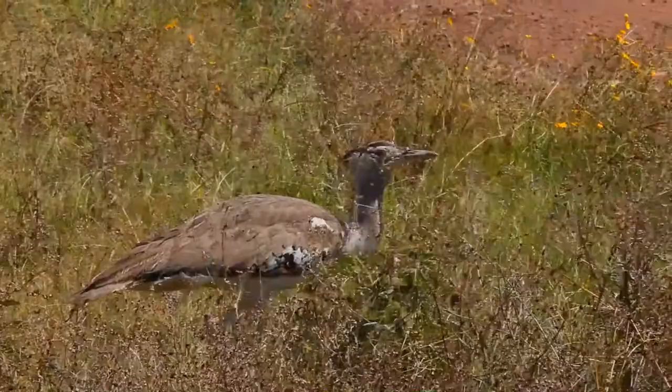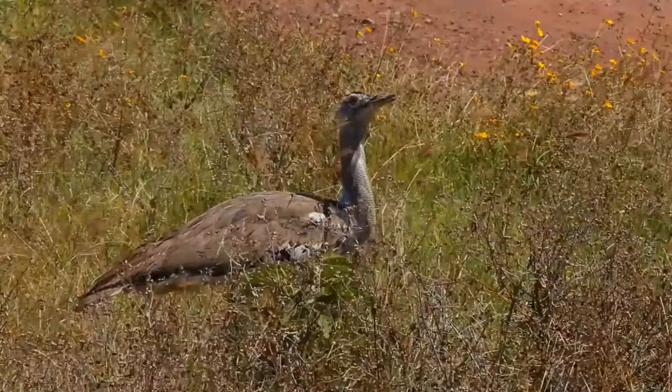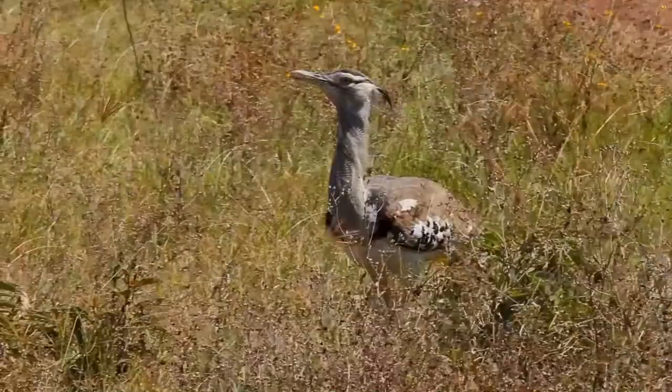They are not generally gregarious aside from pairs and their offspring. They usually roost in trees of the genus Acacia or Balanites, or even introduced pine trees in South Africa. They set off one to two hours after dawn, generally after spending some time preening. Mated pairs roost together but may forage separately, though often remaining in sight of one another.